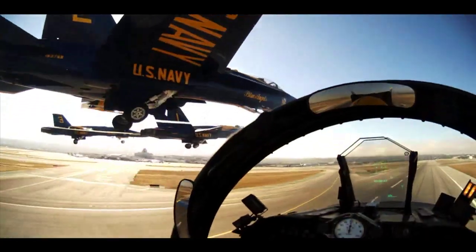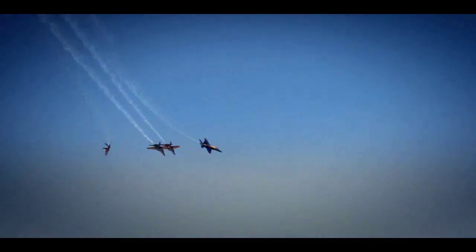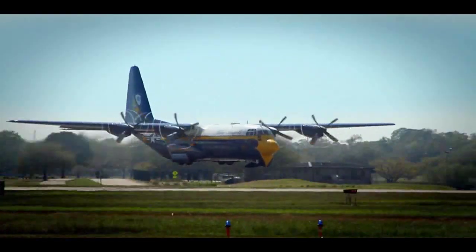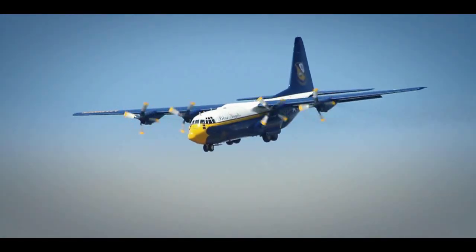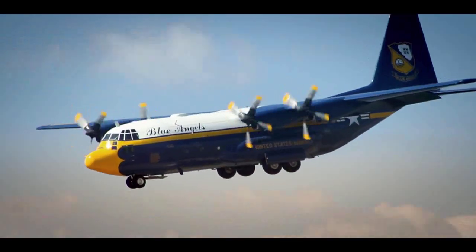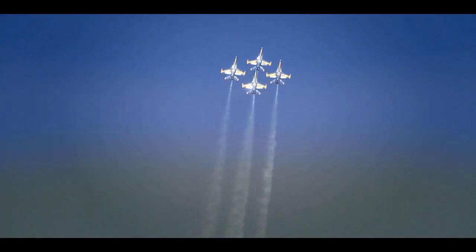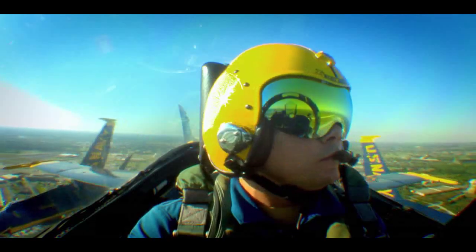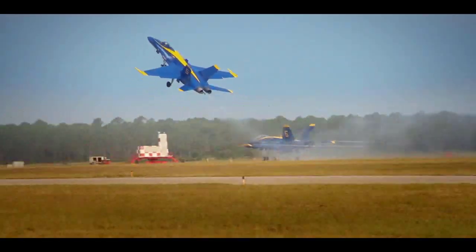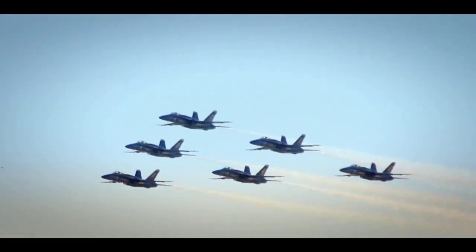Blue Angels' flight demonstrations exhibit choreographed refinements of skills possessed by all naval aviators. The Blue Angels' C-130, affectionately known as Fat Albert, begins each demonstration by exhibiting its maximum performance capabilities during a ten-minute performance. Shortly thereafter, audiences witness the graceful aerobatic maneuvers of the four-jet Diamond Formation, in concert with the fast-paced, high-performance maneuvers of the two solo pilots. Finally, the team illustrates the pinnacle of precision flying, performing maneuvers locked as a unit in the renowned six-jet Delta Formation.